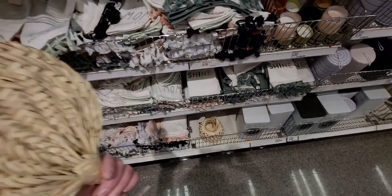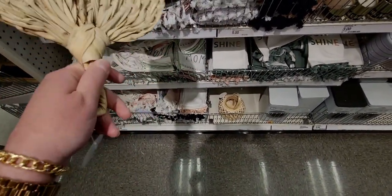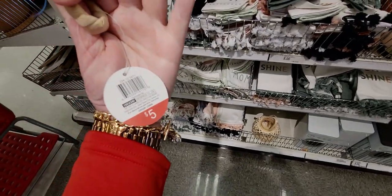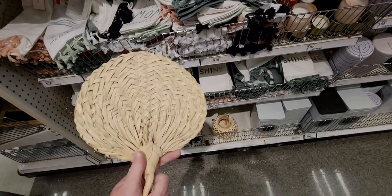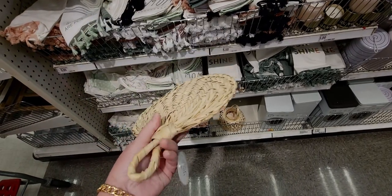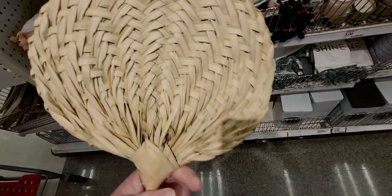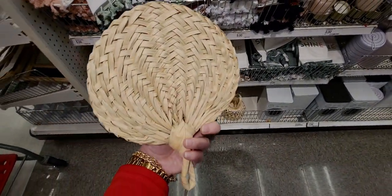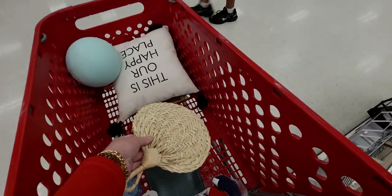They also have this adorable woven fan, five dollars. I think I'm going to get it — it gives a really nice breeze and I love that it's made of natural reeds or wicker. Beautiful, natural material. It's going in my cart!